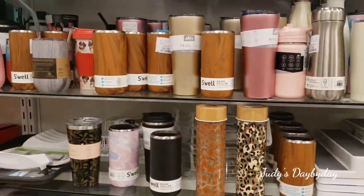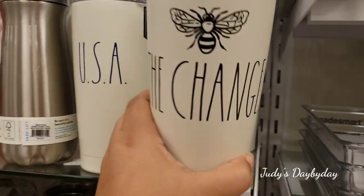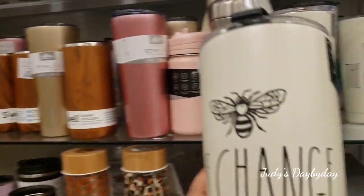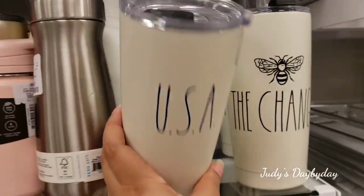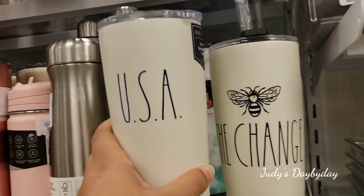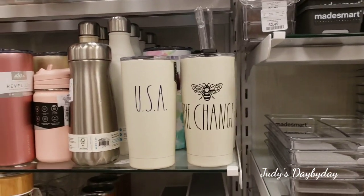Okay ladies, we are here in the kitchen aisle. I wanted to show you these 'Be the Change' tumblers — these are thick, $12.99 and they come with a straw. I have not seen these before. There's actually two of them. I do see this style all the time with this kind of top, but not with this straw, and it's the same price — super cute, loving it.